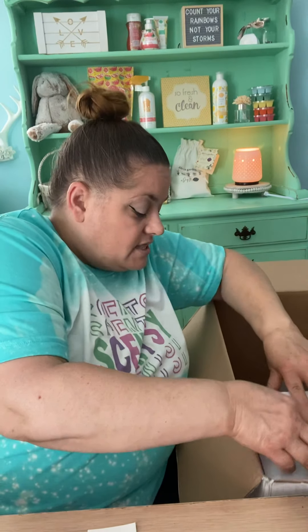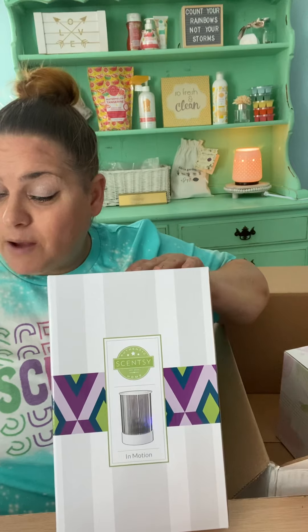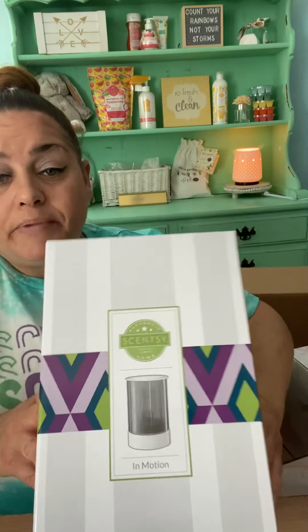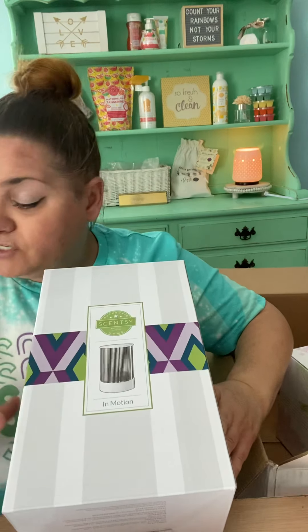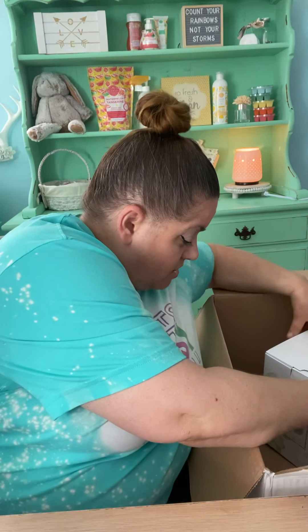Then this goes to the In Motion Warmer. I don't want to open it up because it's not mine, but basically it looks like it's moving around and there are a couple different screens you get, so it looks different — it's really neat. This one here is mine and I'm excited about it. I've always wanted one and I just now got it — it's the Deluxe Diffuser. I have so many premium diffusers and kept saying I'd get it next time, but I finally did because I see everybody else had it and I felt like I was missing out.